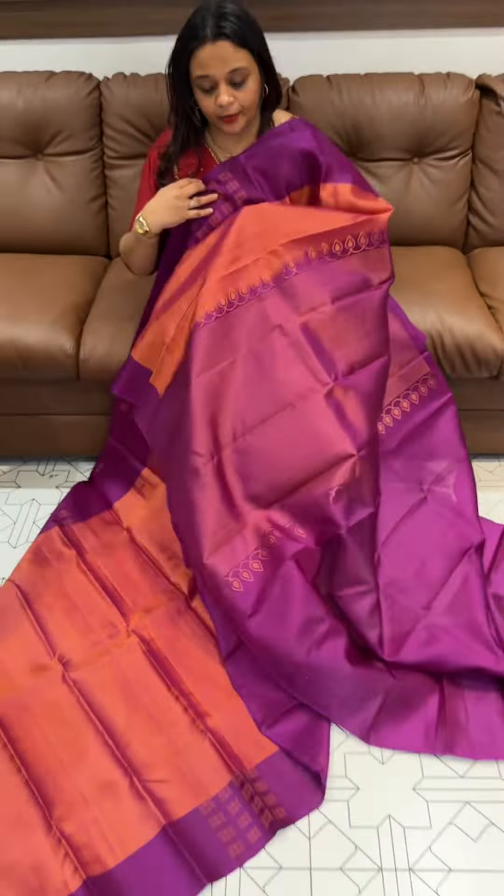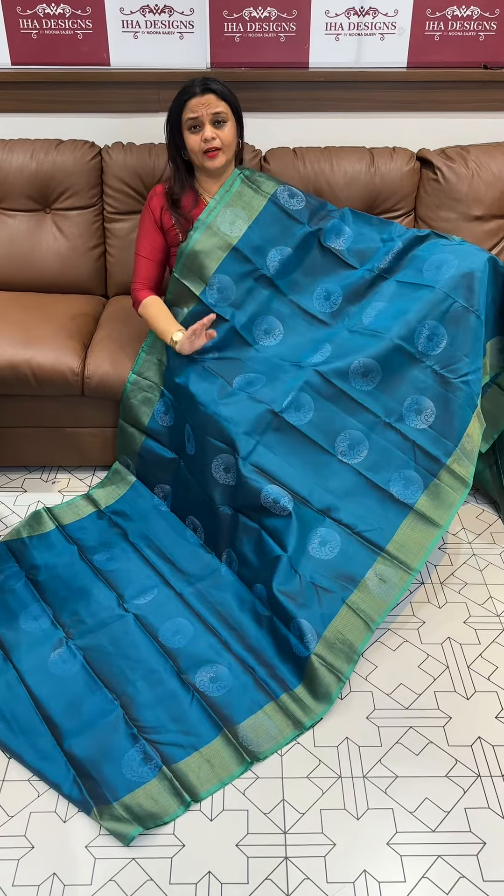This is the bright peacock blue and sapphire green — a very, very good combination. It's a very cute color combination.